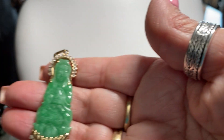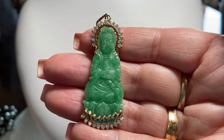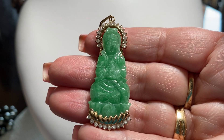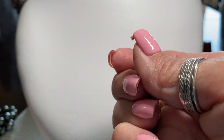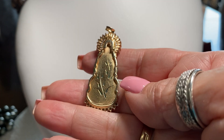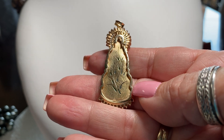When we were dating, he bought me this. This is a Kuan Yin — she's set in 18 karat gold and diamonds. Look at the back. I think she's incredible. I love, love, love her. I think that's so incredible.